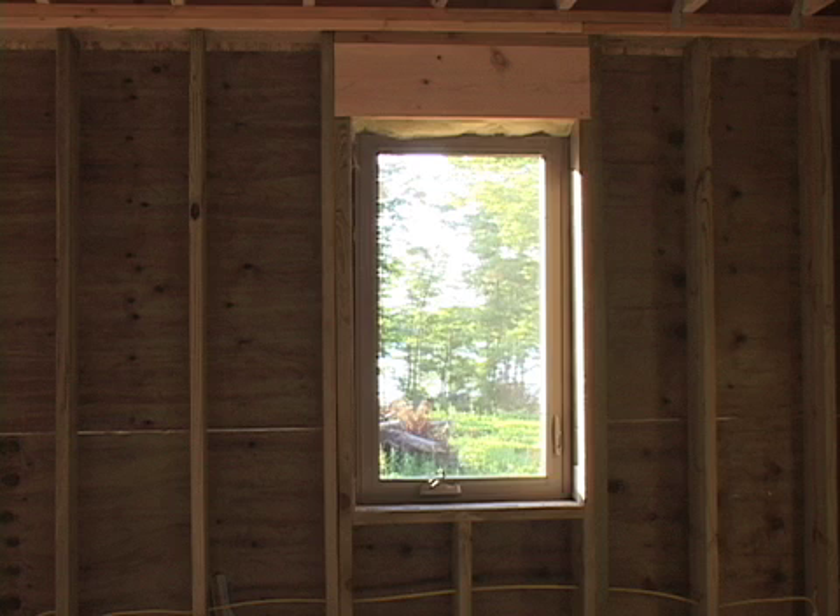The nice thing about a wood basement — say you get it all finished off in five years and decide you'd sure like to add another window. You get your hammer and your saw out and go to work. You don't have to get a jackhammer and a concrete saw out and deal with the dust and create a nightmare for yourself. These are very warm, very economical, and easy to finish off.